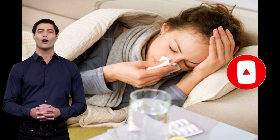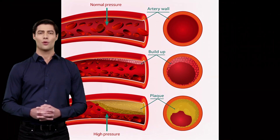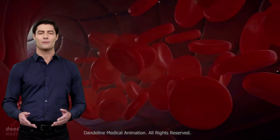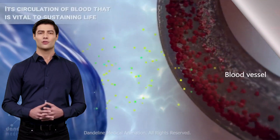Candizartan is a drug that belongs to the class of angiotensin 2 receptor blocker drugs. It is usually prescribed to control blood pressure or hypertension. This medicine helps in reducing blood pressure by relaxing the blood vessels and reducing the risk of cardiovascular problems.